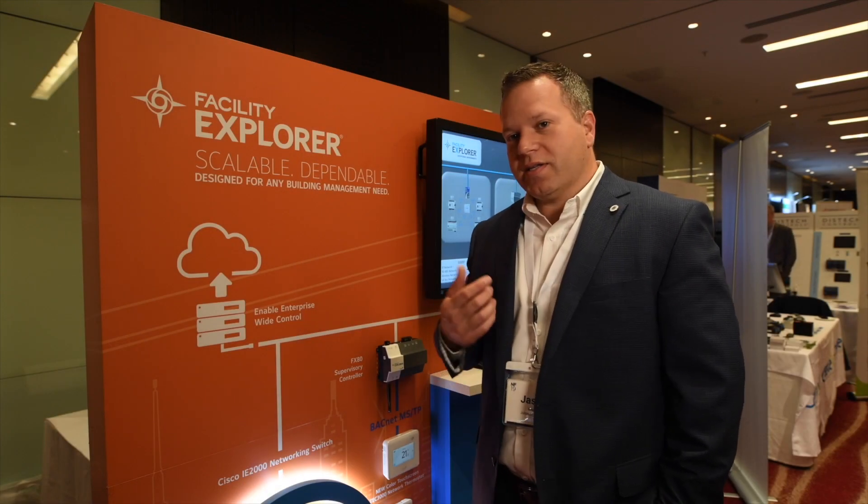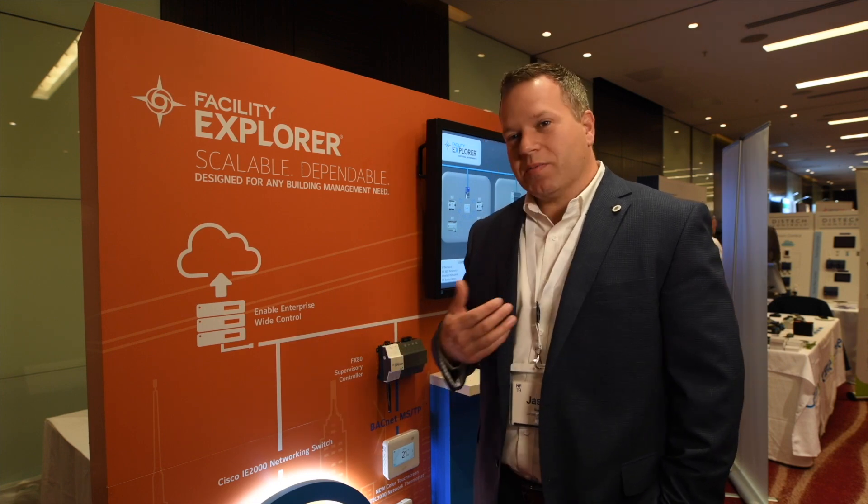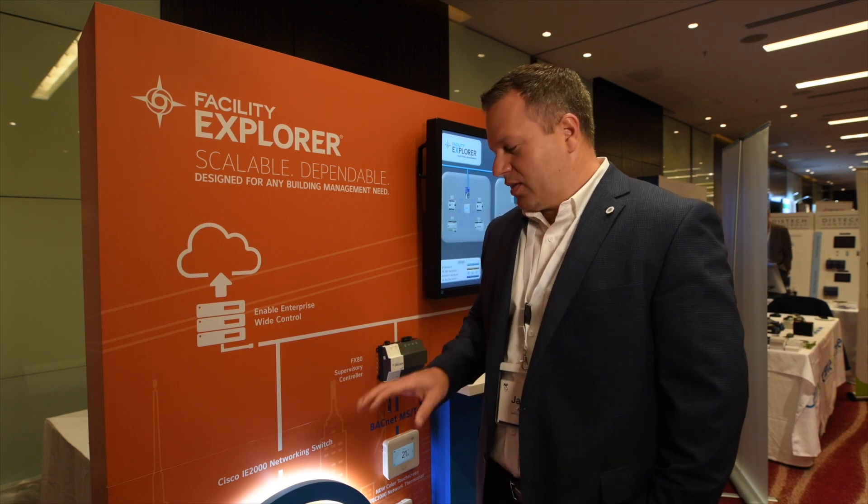I think system integrators are going to be excited about the product. It's a new offering, something they haven't seen yet in the market. It allows them to differentiate themselves. It's a solid product.